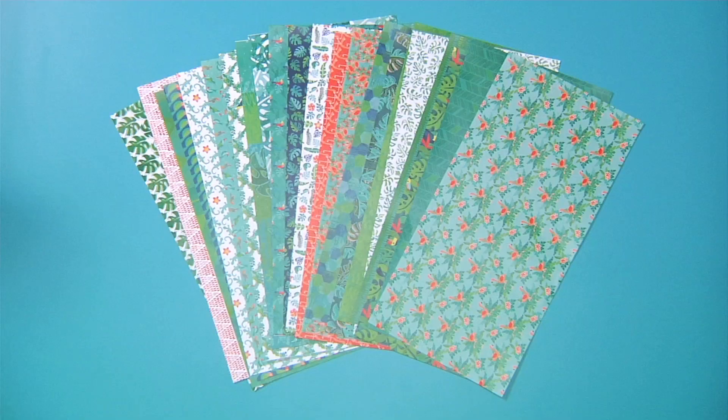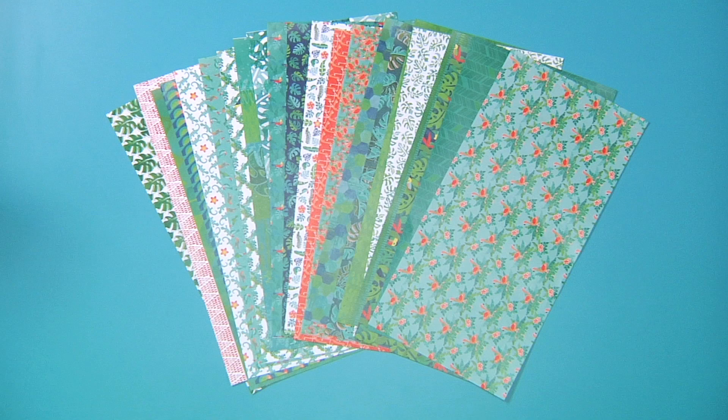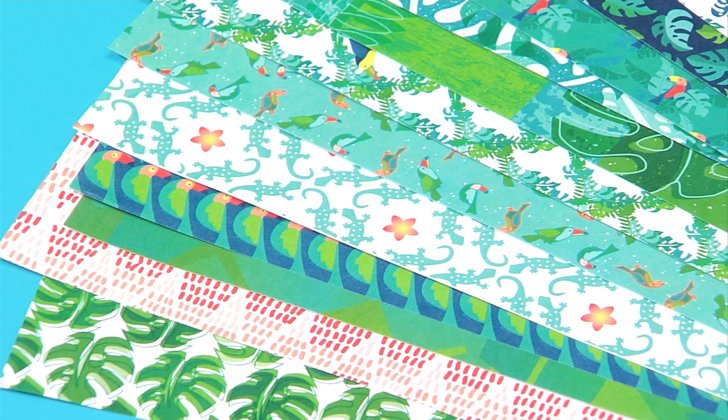To complete my collection, I designed a 6-inch by 12-inch paper pad based on the lush greens of the tropical forest with a little tiki room inspiration. The two-sided paper patterns have both bold and subtle designs to mix and match for beautiful results.